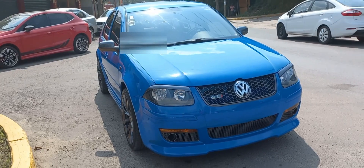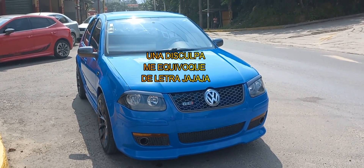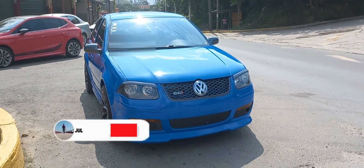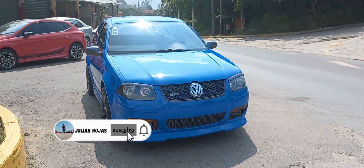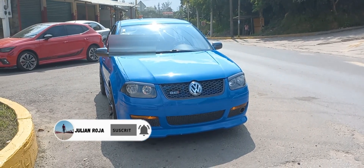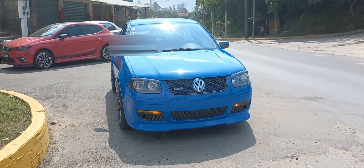Good morning friends, here we are with this beautiful Jetta GTI here in Aguadulce, Veracruz. I have never seen one here so nice and beautiful. Since I saw it at AutoZone, they were able to take pictures of me. Thank God I found my friend here — he gave me permission to take pictures.